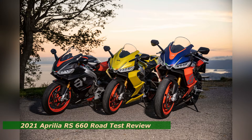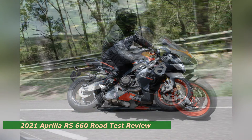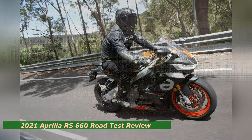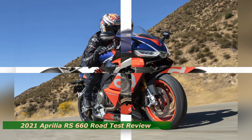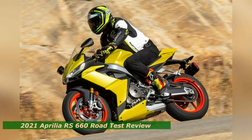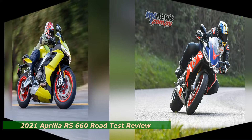2021 Aprilia RS660 Road Test Review. The RS660 is the child of Aprilia's open-class superbike technical expertise combined with everyday functionality and comfort, making it an enticing option to the supersport curious. Yet it's wickedly entertaining and capable of educating even the most experienced riders. Think scaled-down RSV4 1100 Factory performance in an approachable package. It's a fresh and unique take on the middleweight supersport segment. And it's freaking awesome.